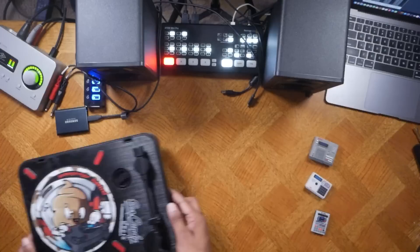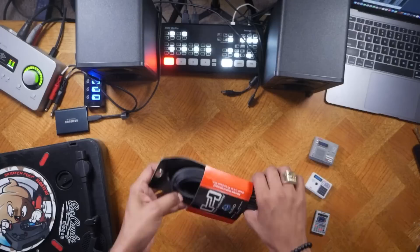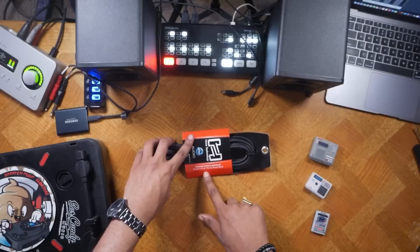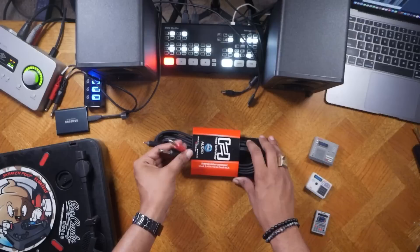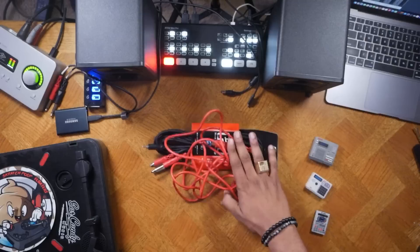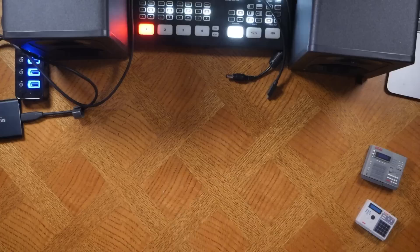But how would you hook this thing up? Let's talk about wires. The first pair I want to mention are the stereo interconnect dual quarter-inch TRS to dual RCA cables — that will hook up to the PT-01 Scratch and connect nicely to the back of the MPC Live, X, or One. If you are into hardware, I also recommend getting a pair of mini cables to hook up to your favorite piece of hardware that might not have a USB port.